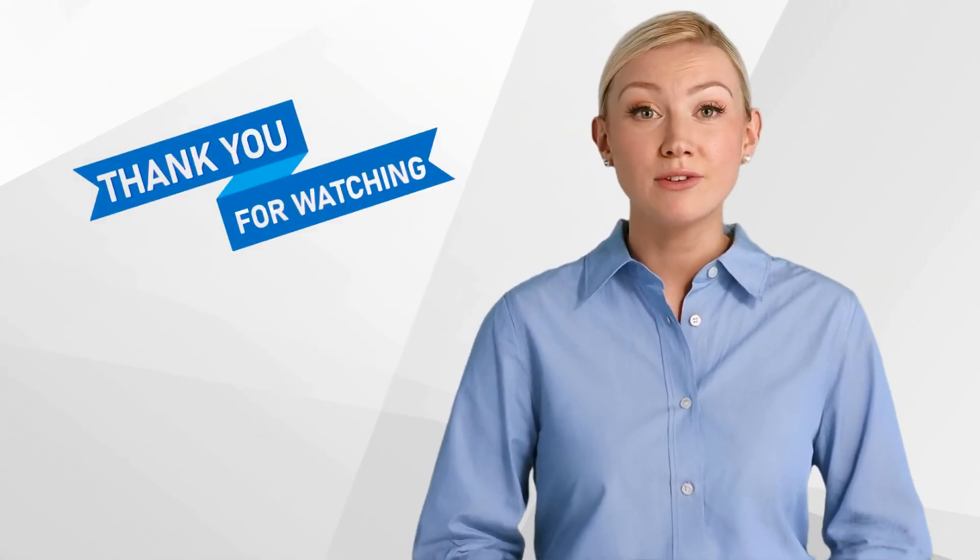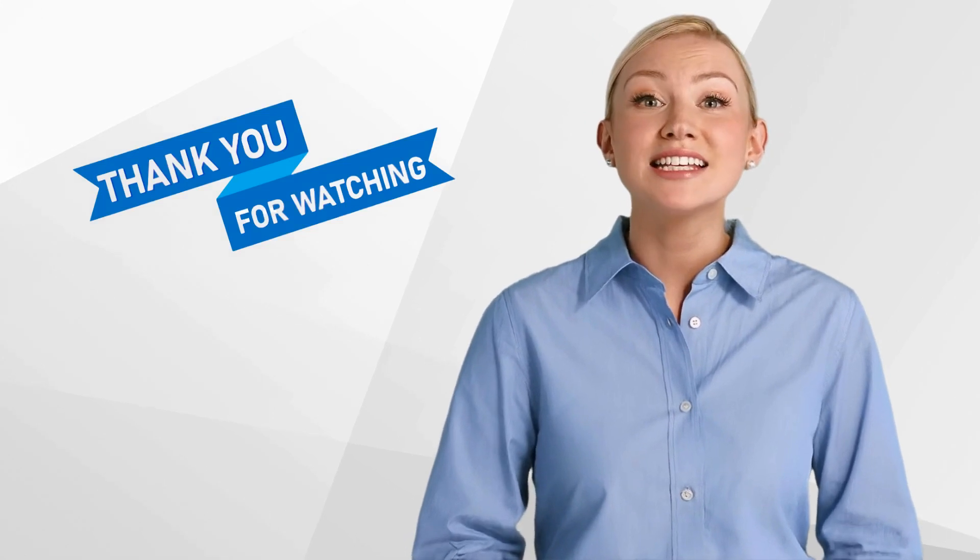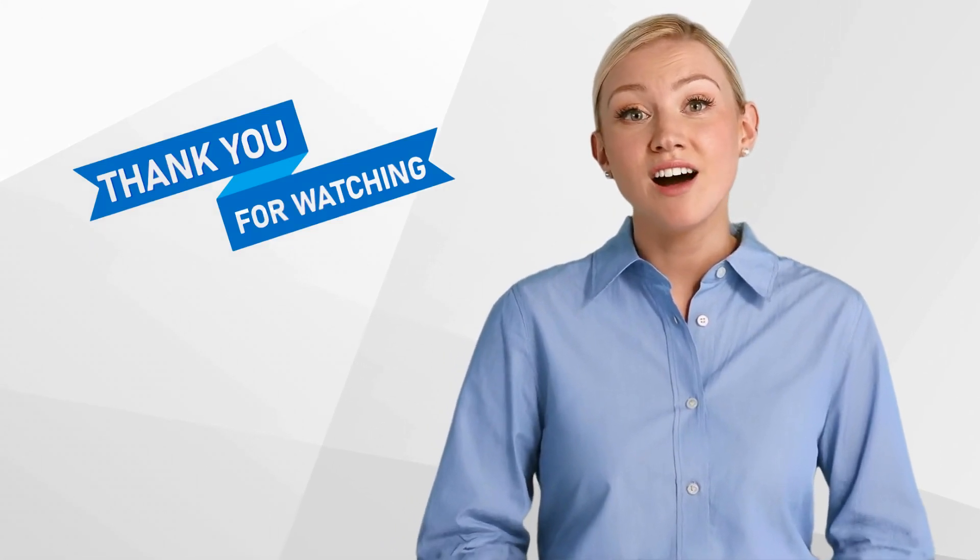I hope you found it informative. Don't forget to like and subscribe to our channel for more content on clinical research.